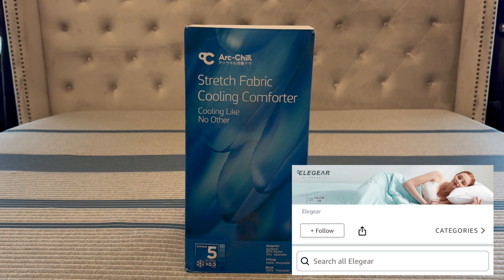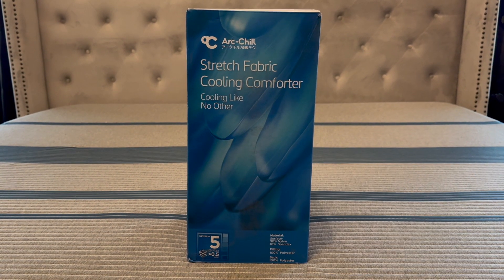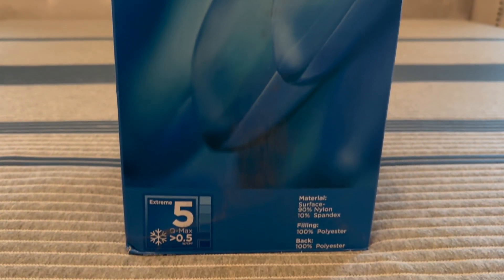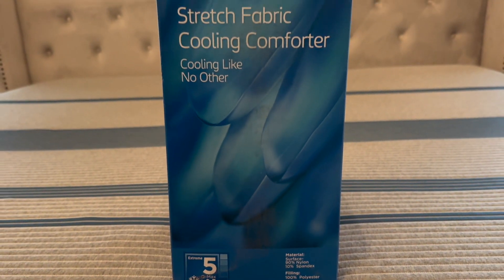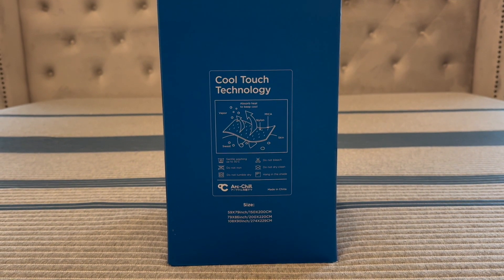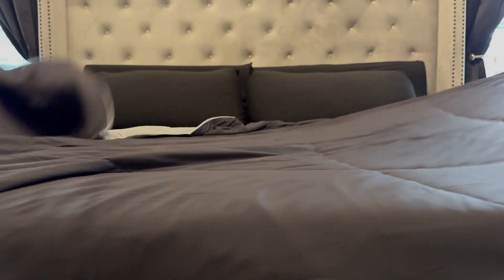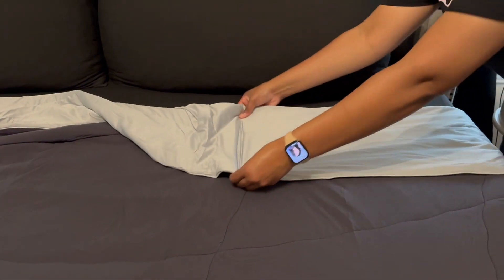Next up, we have this cooling comforter from EllieGear on Amazon. Special thanks to EllieGear for collaborating with me in this portion of today's video. This comforter was made from Japanese Arctic Chill cooling fiber to get you a great night's sleep. It's also hypoallergenic and has a reversible design. I have a king-size bed and the size comforter I selected was 90 by 108.